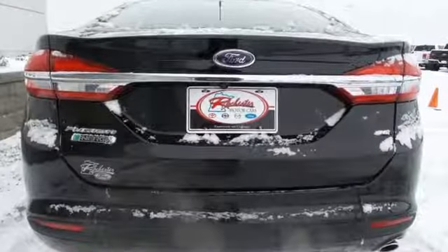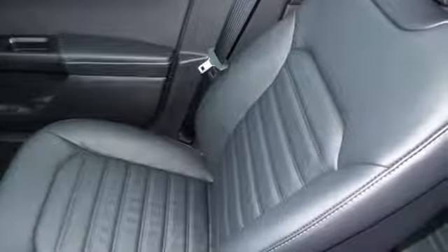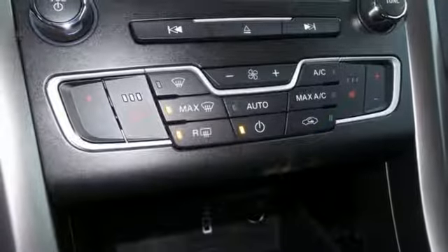The 2.0-liter iVCT Atkinson cycle engine and electric motor power this plug-in hybrid, giving you a smooth and fuel-efficient drive. The rotary gear shift takes up less space, giving you more room for goodies and gadgets.